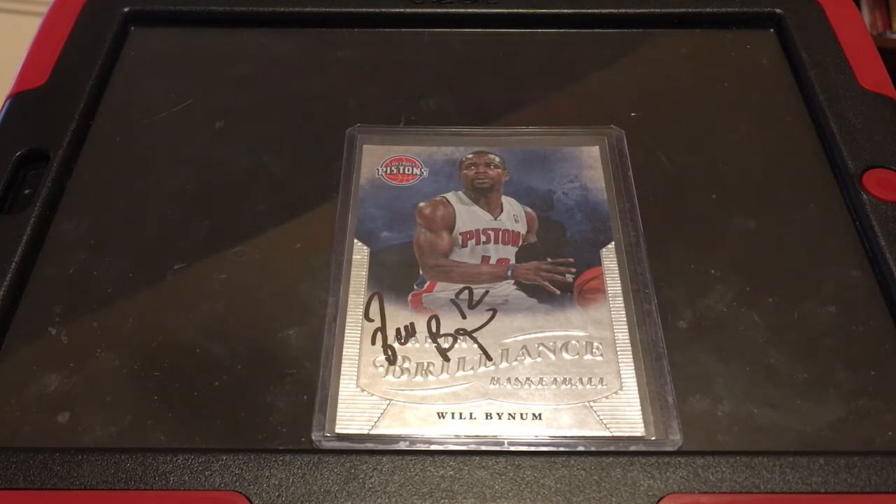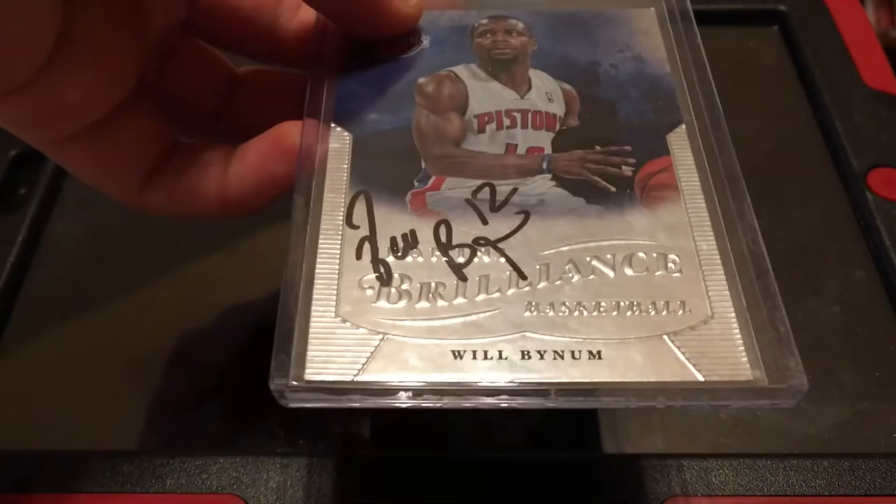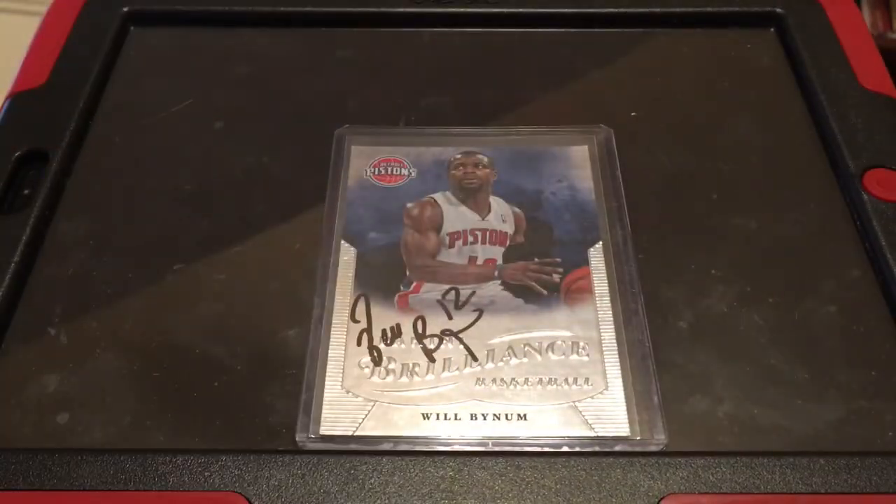Make sure you bring some stuff to get signed — like a card, a photo, a team logo, a hat, a jersey, something like that. Make sure you bring some Sharpies. I find that blue works the best — I've been using blue a lot this year. Last year I used black and it came out nicely, but mostly I've been using blue now. Try to avoid silver unless it's on a jersey or a super dark card.